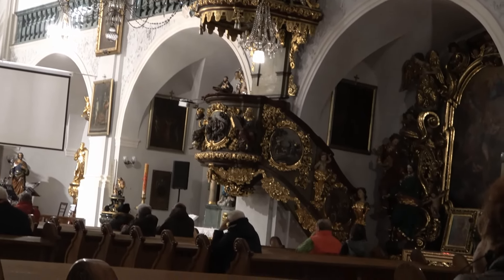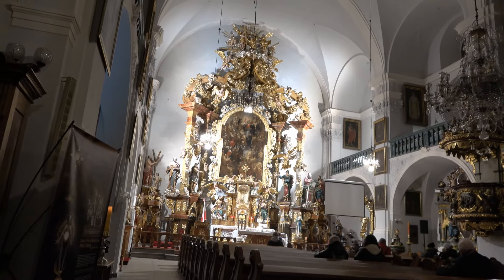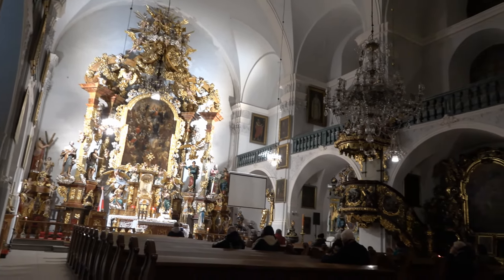Organy z 1908 roku zostały przebudowane przez firmę Schlag & Söhne. Na początku XXI wieku były ponownie remontowane. (The organ from 1908 was rebuilt by the firm Schlag & Söhne. In the early 21st century, it was renovated again.)